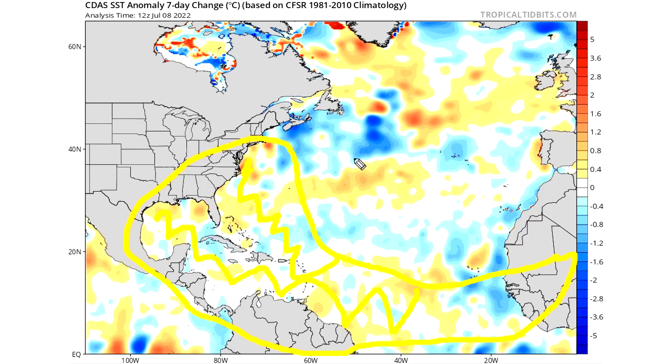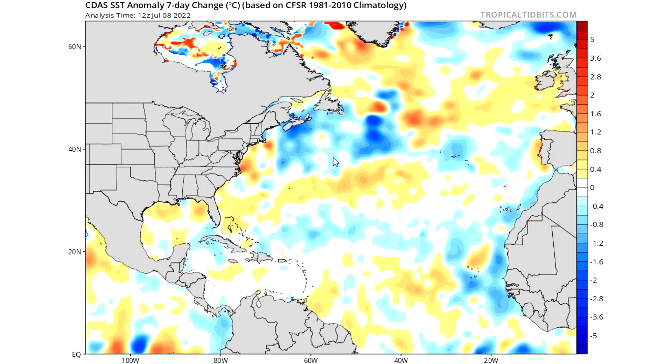Offshore of the east coast and in the Gulf of Mexico, both regions have primarily warmed rather than cooled over the past seven days, though that's not to say the overall picture is entirely clear. It's difficult to determine the net change across a broad region just by eyeballing the color distribution. We can say more specifically that offshore Tampa Bay, Norfolk Virginia, and Cape Cod things have warmed, while offshore Newfoundland things have cooled.